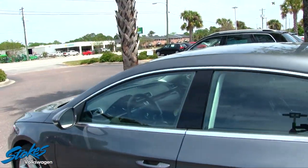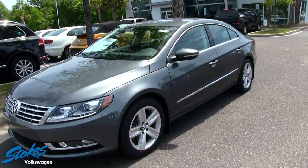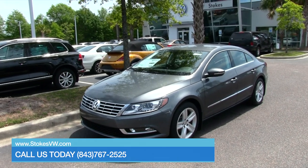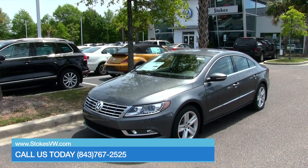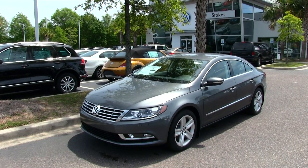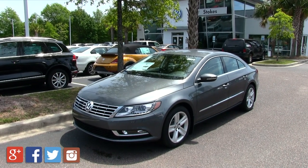It's not a bad looking car. Today at Stokes Volkswagen, if you'd like to come test drive a Volkswagen CC, just come see us right here in North Charleston on Ashley Phosphate Road. You can also visit us online at stokesvw.com or give us a call at 843-767-2525. Have a great day — thanks for watching!